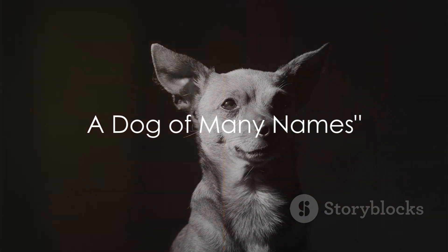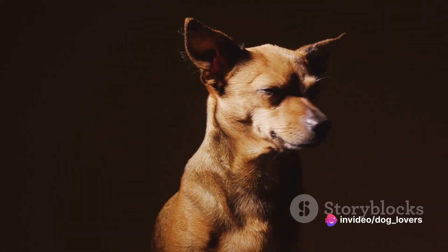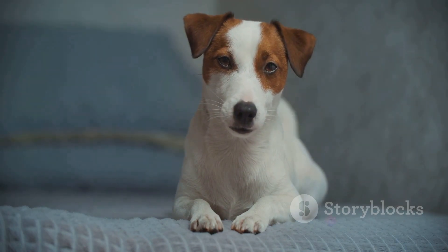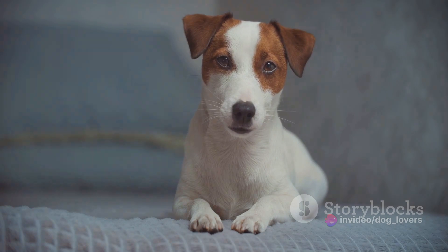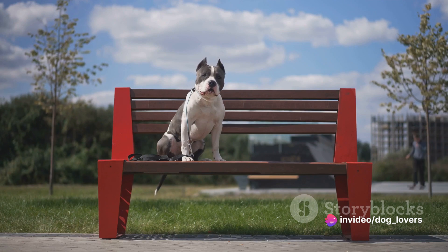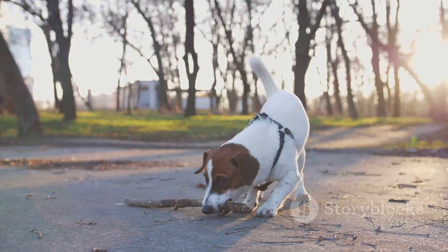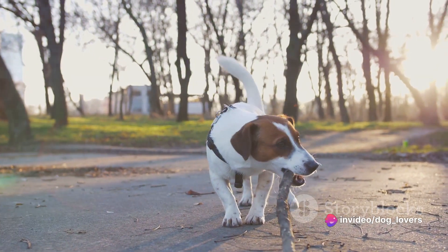Did you know rat terriers go by a myriad of names? This is a dog that's as versatile in nomenclature as it is in skill set. First up, we have the Feist — a name hailing from rural southern United States, paying homage to the dog's feisty, energetic nature. Then there's the Decker Giant, a moniker given to a larger strain of the breed developed by breeder Milton Decker. Up north in the New England region, they're fondly known as Bench-Legged Feists, a nod to their sturdy physique. And there's the American Rat Terrier, a patriotic tribute to this breed's deep-rooted American history. But perhaps the most intriguing alias is the Teddy Roosevelt Terrier, named after the 26th U.S. president, who was an avid fan of these agile rodent-chasing companions.